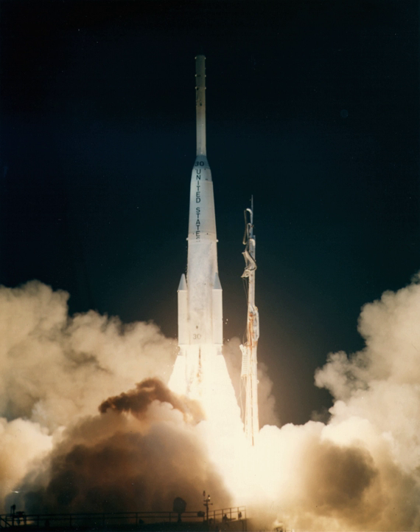Both Delta D launches were conducted from Cape Canaveral Air Force Station Launch Complex 17A. The first, on 19 August 1964, carried the Syncom-3 satellite. The last, on 6 April 1965, carried the first commercial communications satellite, Intelsat-I.